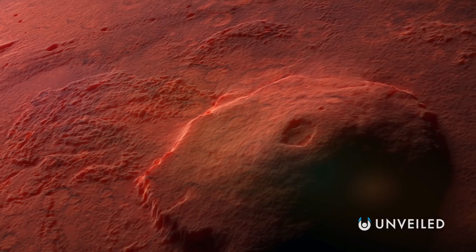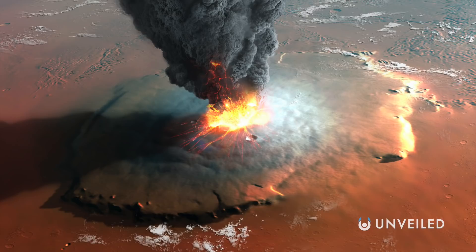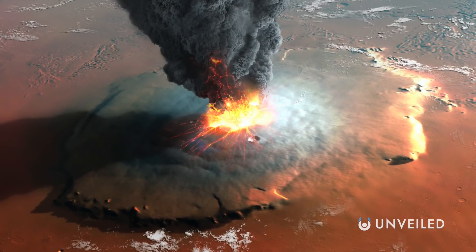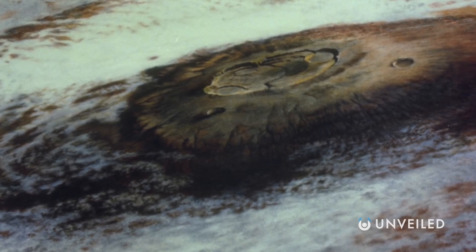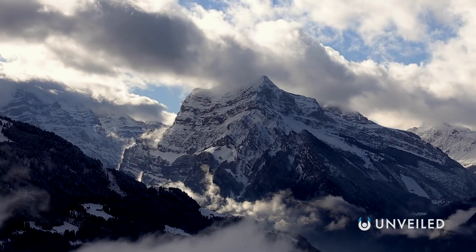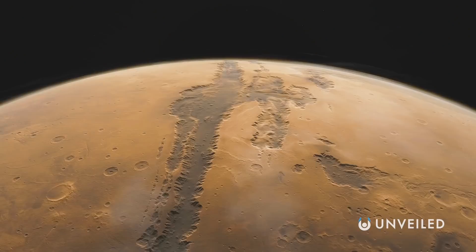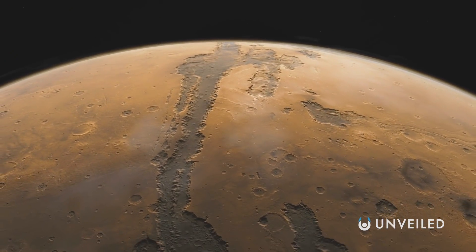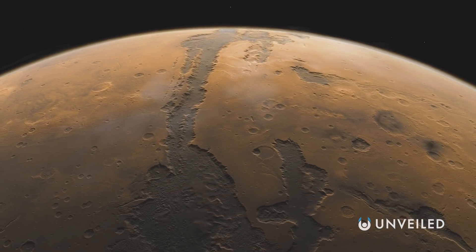Mars, on the other hand, is home to the tallest mountain in the entire solar system, Olympus Mons, which is also a shield volcano — and not the only volcano on Mars, just one of many. Its peak is 13.6 miles high, making it more than double the height of Mount Everest, which is around 5.5 miles above sea level. This is especially important because shield volcanoes are the best at producing the lava tubes that we're interested in.